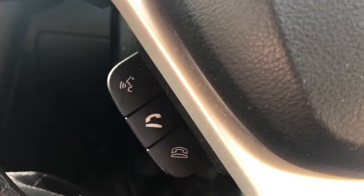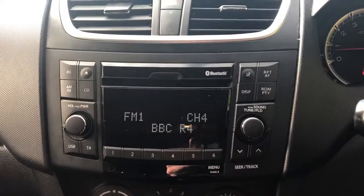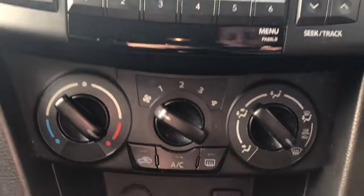There are steering wheel controls for the Bluetooth and radio. The vehicle has a CD player, FM-AM radio, air conditioning, 12 volt outlet and USB port. This is a 5-speed manual.